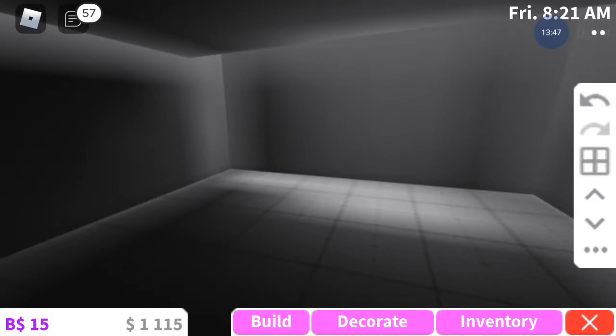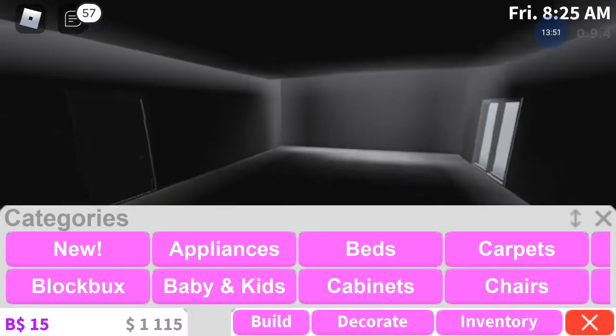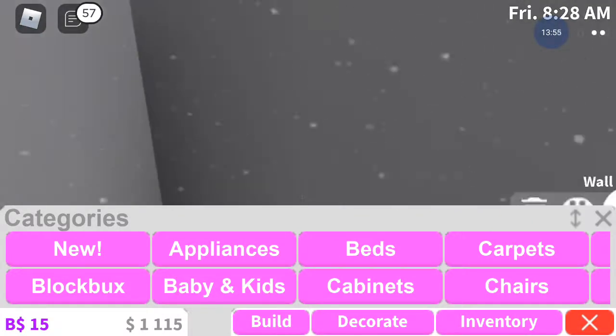It depends on my build. Let's go back to get it. So far so good - this seems to be doing great.